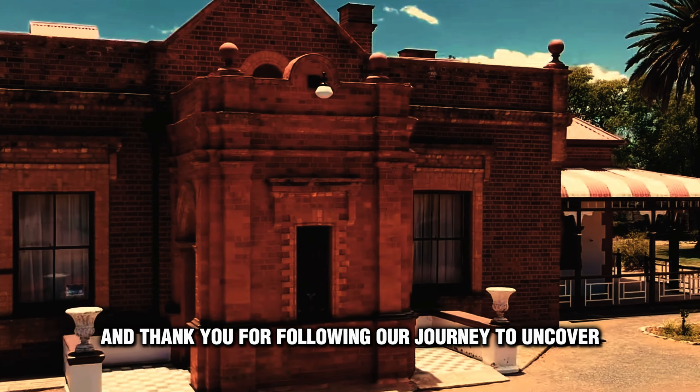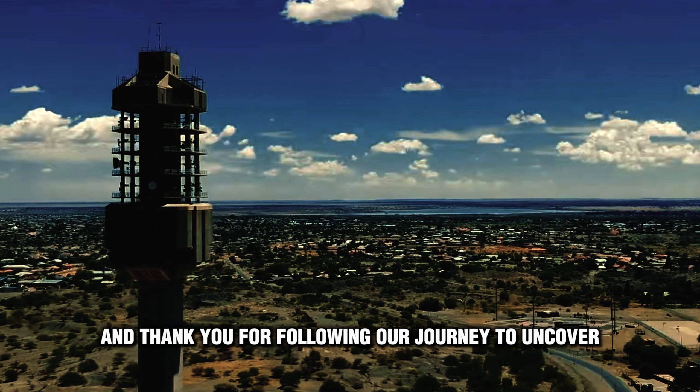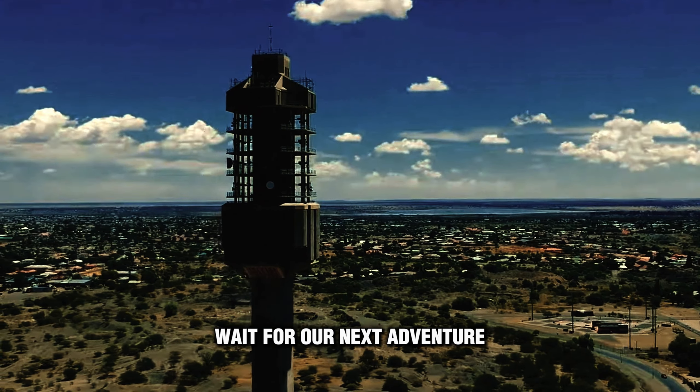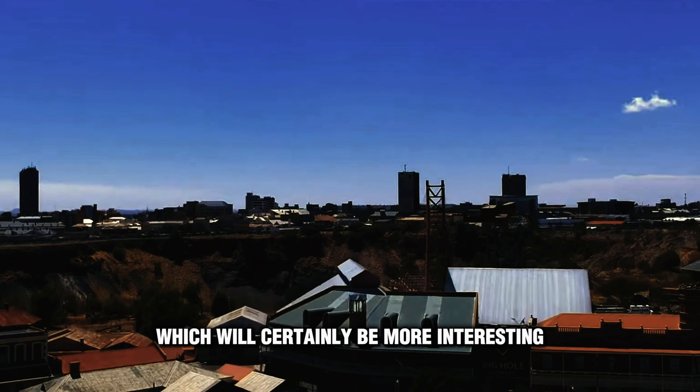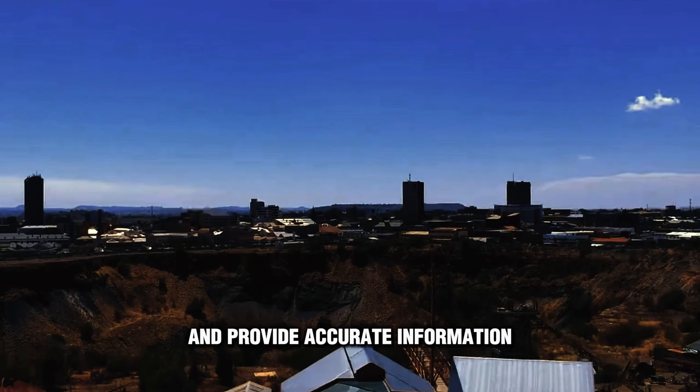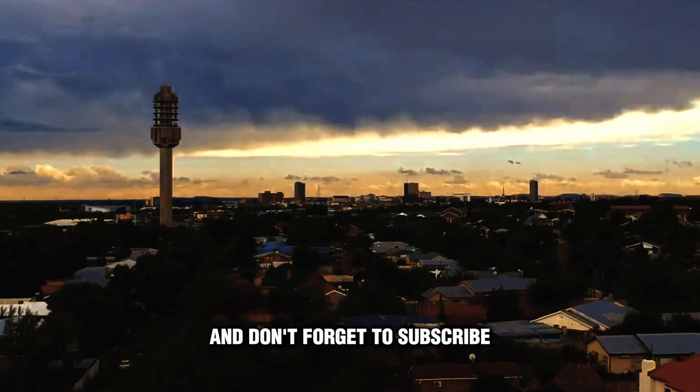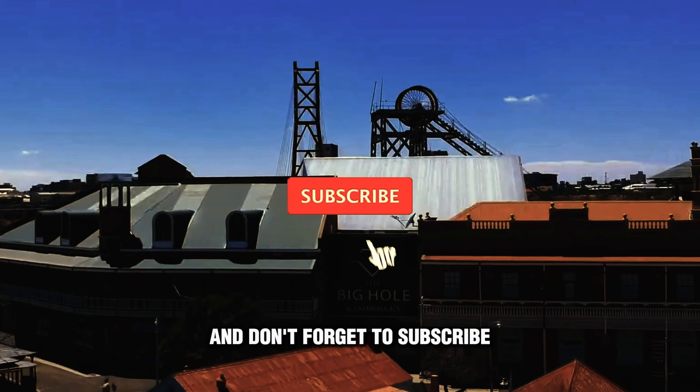That's the history of the Big Hole. Thank you for following our journey to uncover unique facts about Africa. Wait for our next adventure, which will certainly be more interesting and provide accurate information. Thank you for watching this video, and don't forget to subscribe, like, comment, and share. See you on the next adventure!